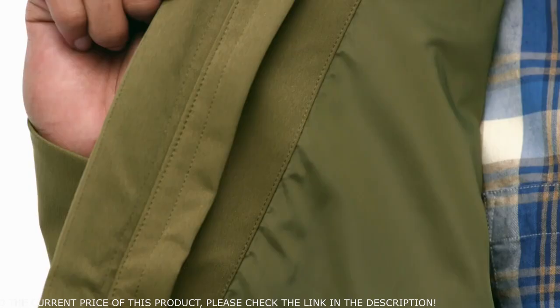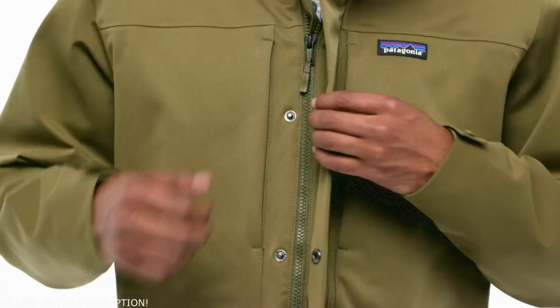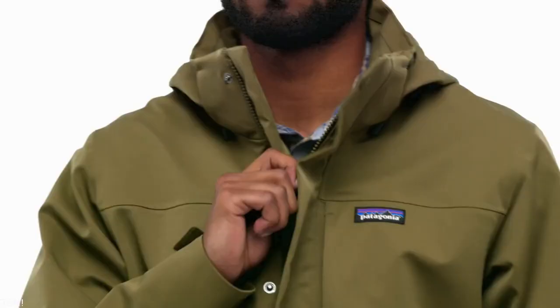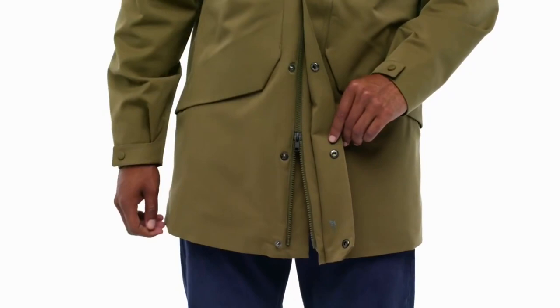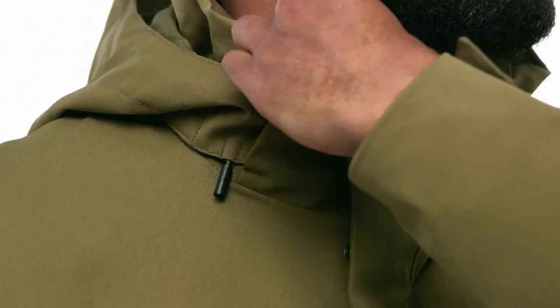Lined with recycled polyester, it wicks moisture, dries quickly, and glides smoothly over layers. The two-way adjustable hood is removable. The front zipper is polyurethane coated for waterproofness and protected by an external storm flap that closes with hidden snaps. It zips from the top and the bottom, which makes sitting a lot easier, and extends into a soft microfleece-lined stand-up collar with a chin flap for comfort next to skin.